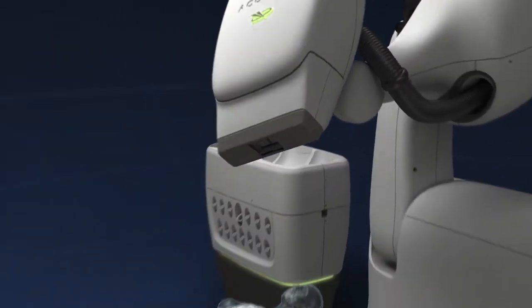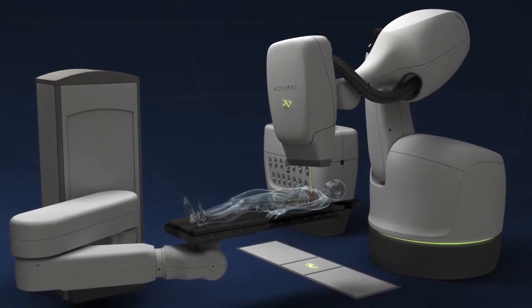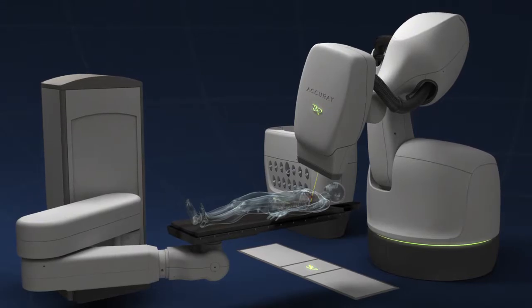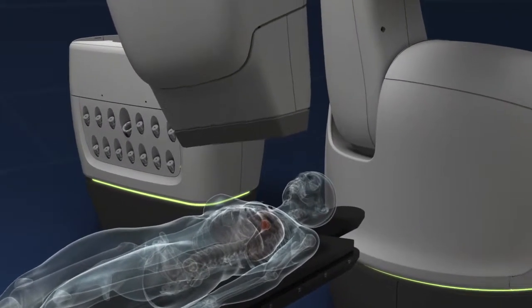The CyberKnife M6 system incorporates a new treatment robot which is positioned to optimize the clinical workspace and expand the reach of the system's non-isocentric, non-coplanar beams, leading to highly conformal doses with steep gradients.